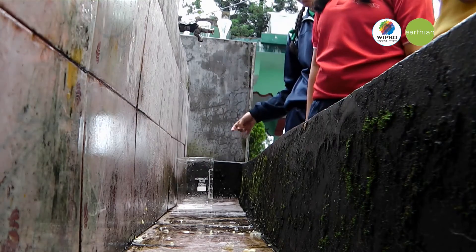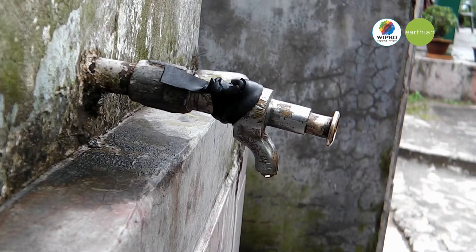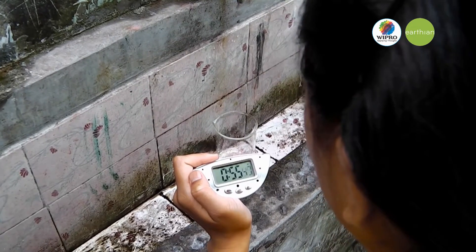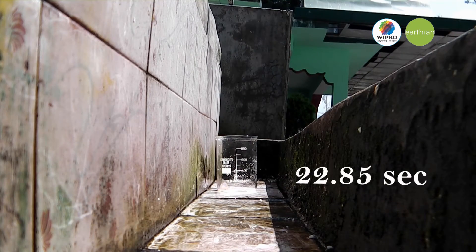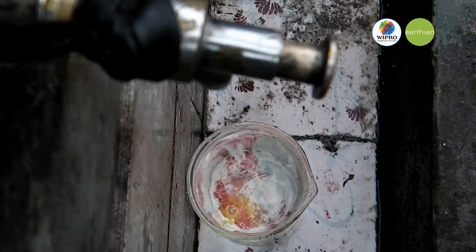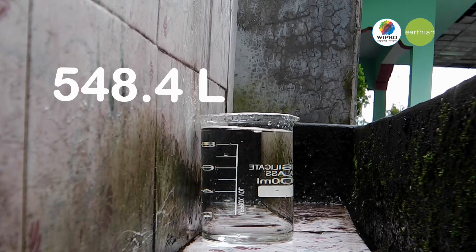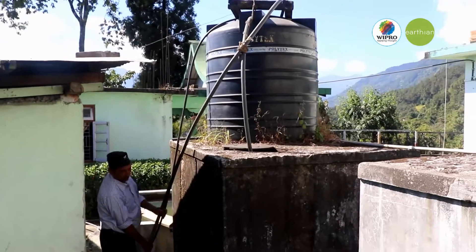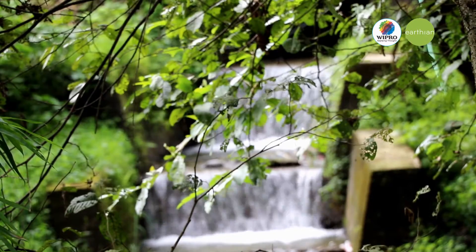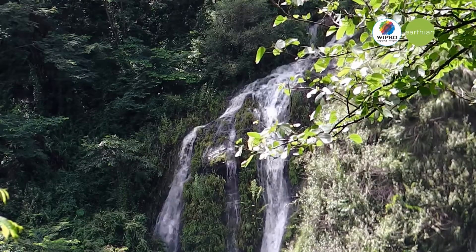We took a 1-liter vessel to find out the water being leaked in our school, as one of our taps has a leakage problem. Our 1-liter container got filled within 22.85 seconds. In total, the amount of water being wasted is 548.4 liters per day. We can see the significant wastage of water in our school, so we must take a major step to conserve water and save it for a bright future.